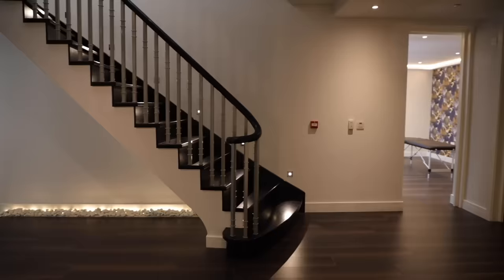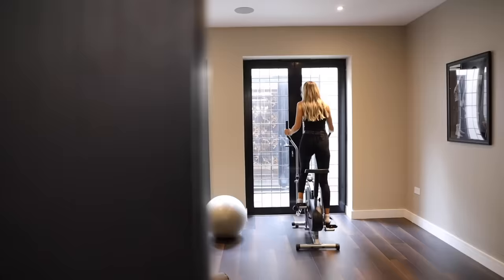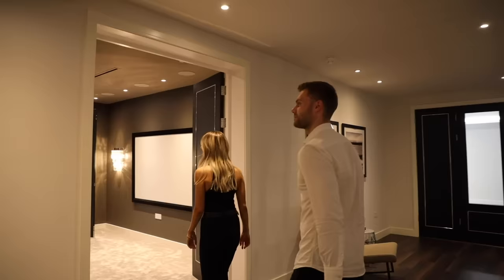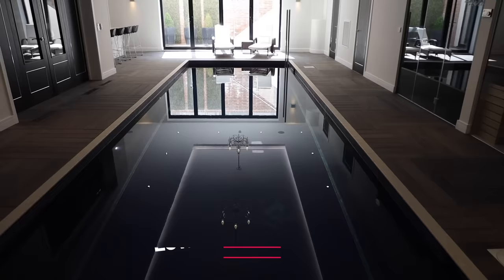Coming down to the best part of the property which is the basement level. To the left we have a treatment room which could also be used as a study, and there's also a spacious gym room. Coming through to the cinema room we've got a projector screen on the wall, LED spotlights and a large space for a big sofa.